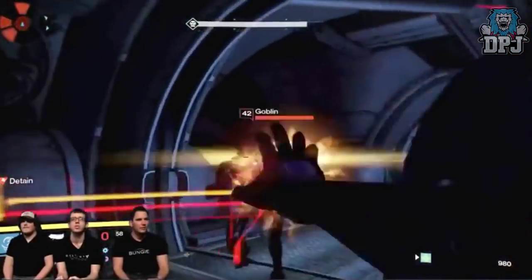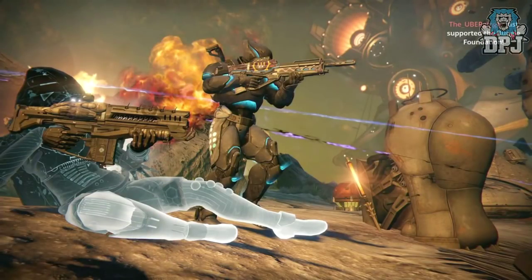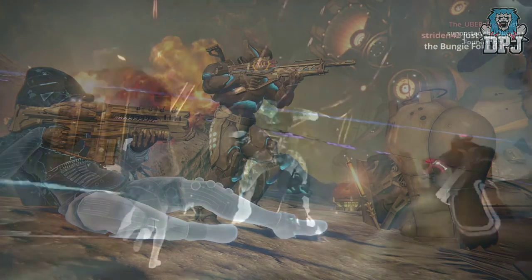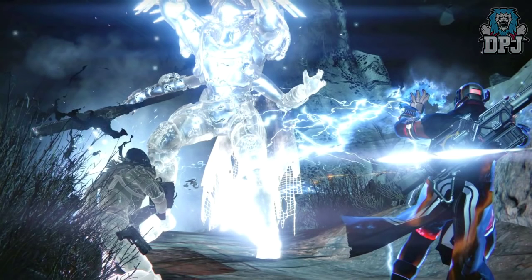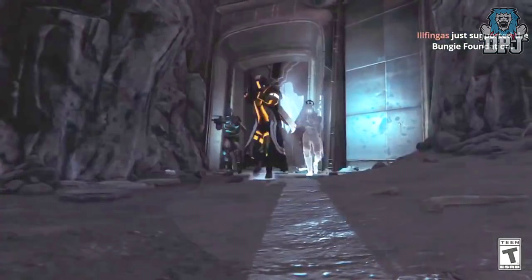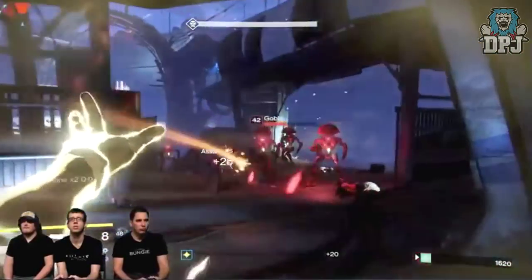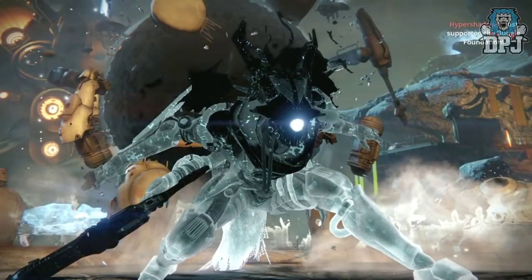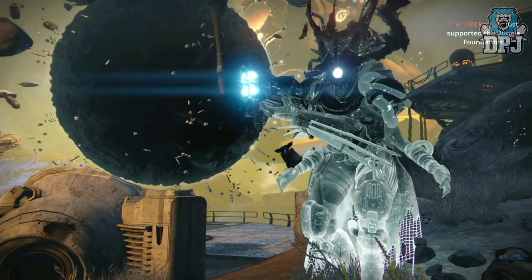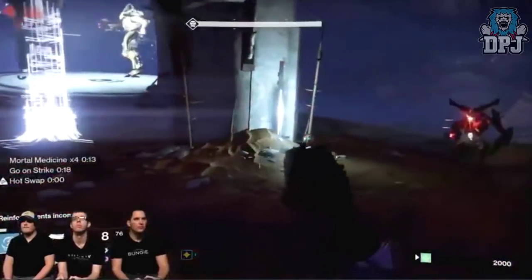On last night's stream and throughout the trailer, we saw only the Hunter wearing that Taken armor slash shader, which led many people to believe it's only going to be a Hunter thing. I 100% disagree — the reason only the Hunter was wearing it was because the armor the Titan and the Warlock were wearing had another significance, which I'll cover in a video to come. I also thought I'd share the better quality images of the Taken Archon Priest — dude looks an absolute beast and I'm glad this old strike is making a return.